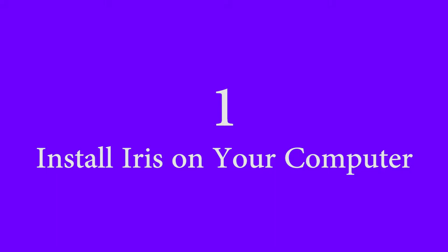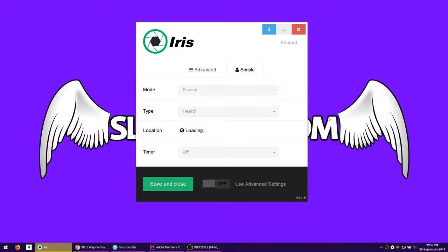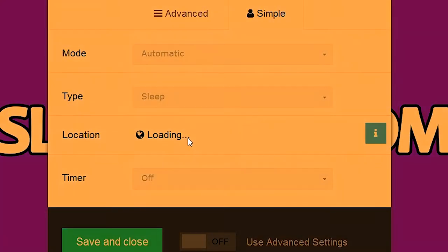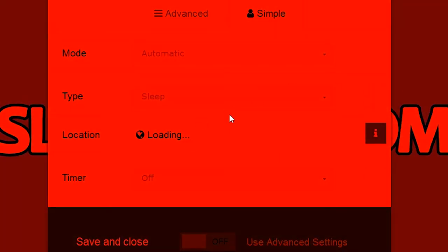Number 1: Install Iris on your computer. It's software for your computer to filter out the blue light and help you get a better sleep. It's more advanced than flux because you can control the brightness or kelvin, and it also reduces flicker. When I first heard about it, I bought it instantly and I've been using it since. At 15 bucks for a lifetime investment in your sleep, it's a no brainer.